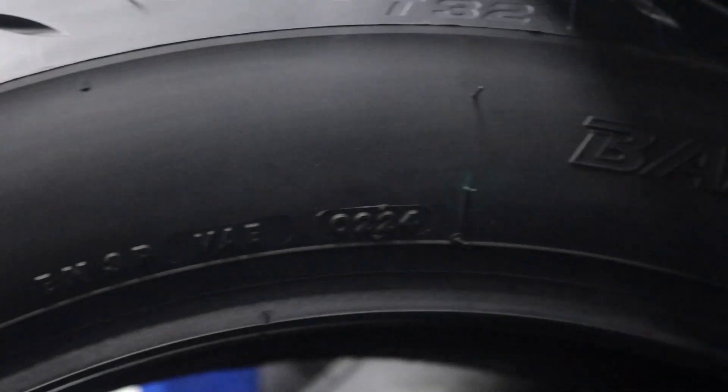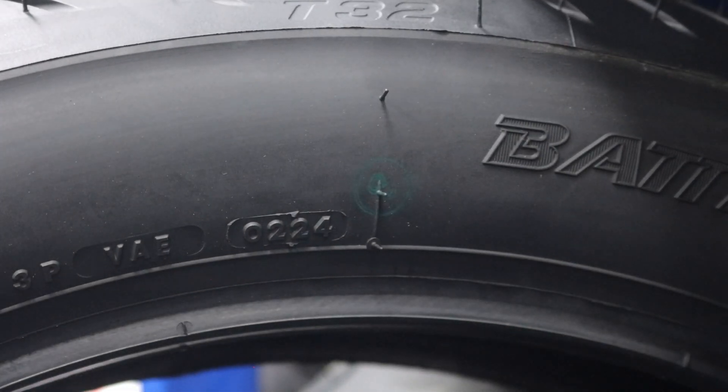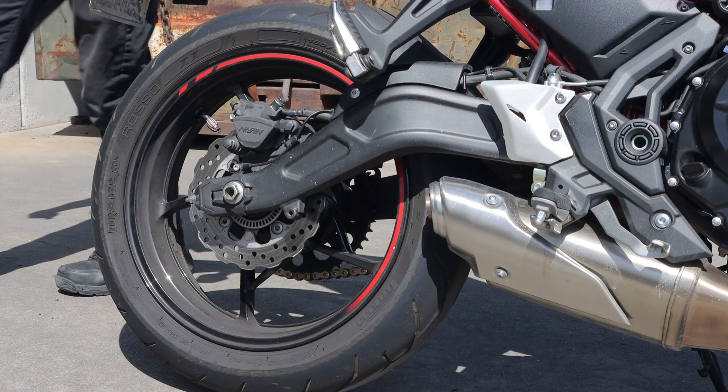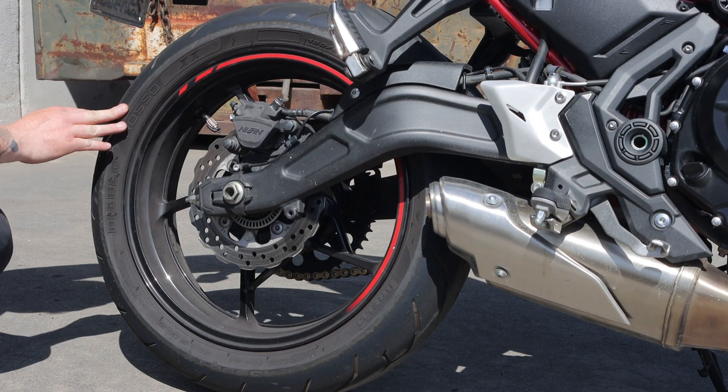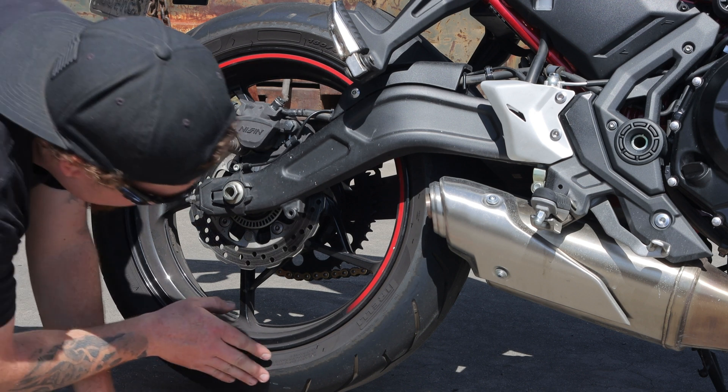To determine the age of your tires, look at the outer sidewall for the acronym DOT, followed by a series of numbers. The last four digits determine when the tire was manufactured — the first two numbers represent the week, and the second pair indicates the year. Additionally, when inspecting your motorcycle tires, look for cracking, deformations, hard brittle rubber, and abnormal wear.